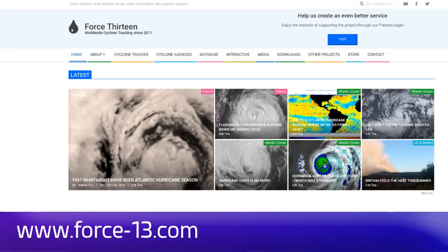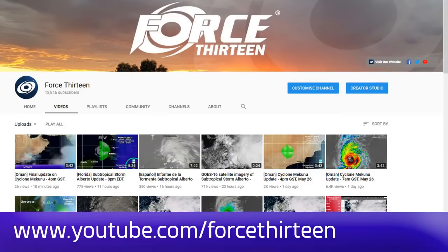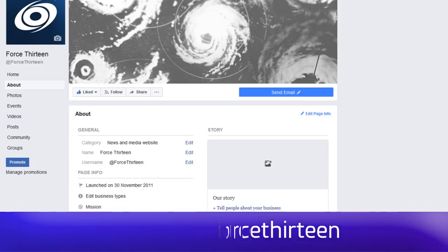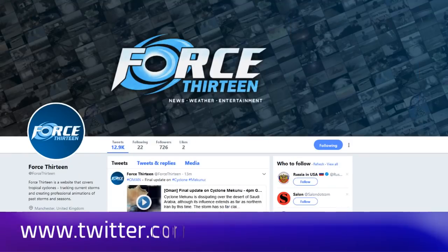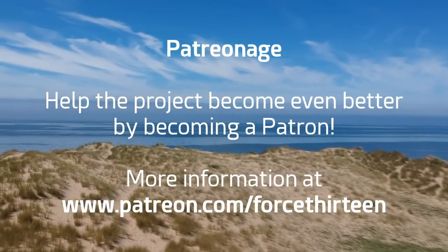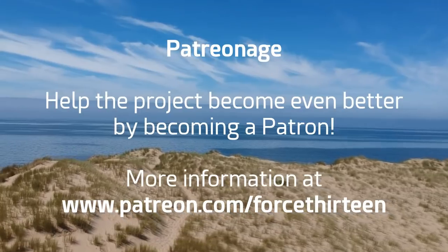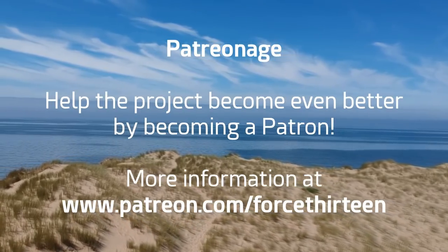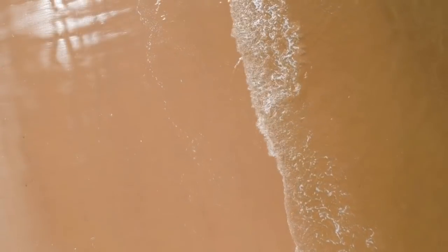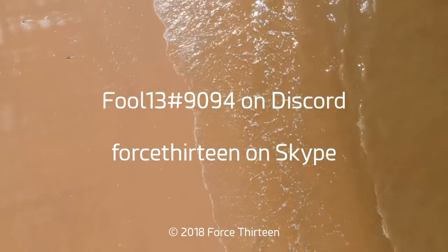You can follow Force 13's outlets at force13.com for the latest. You can also find our YouTube page — subscribe if you haven't already. Find our Facebook page at Force13, and we're at force13 on Twitter. You can also help the project by becoming a patron at patreon.com/force13. You can also add force13 on Skype and fool13 at extension 9094 on Discord for Tropical Weather Chat.